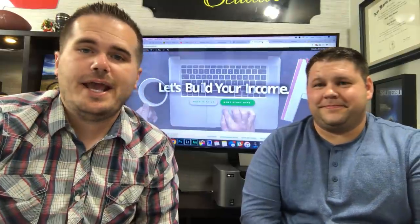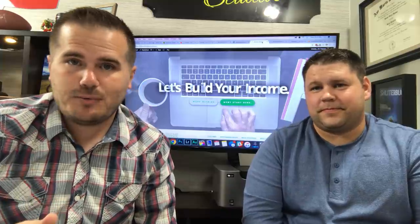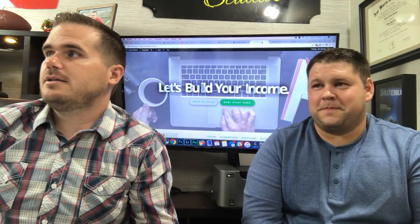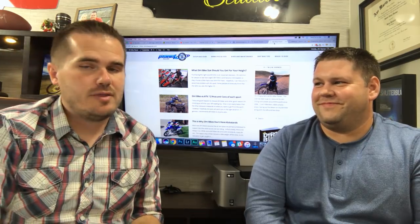Hey everybody, I'm Jim and this is Ricky and in this video we're going to talk about buying and flipping niche websites. This is on the mind because recently we bought dirtbiketipsandpicks.com which had 30,000 page views a month and we moved it over to dirtbikeplanet.com. In this video we're going to talk about what we look for in buying a niche site, how much to pay for a website, how to find them, and then once you buy a website that you're going to flip, how to make your money back fast.